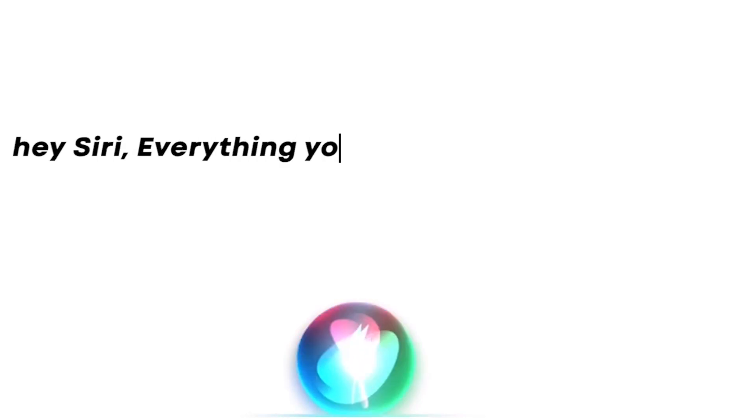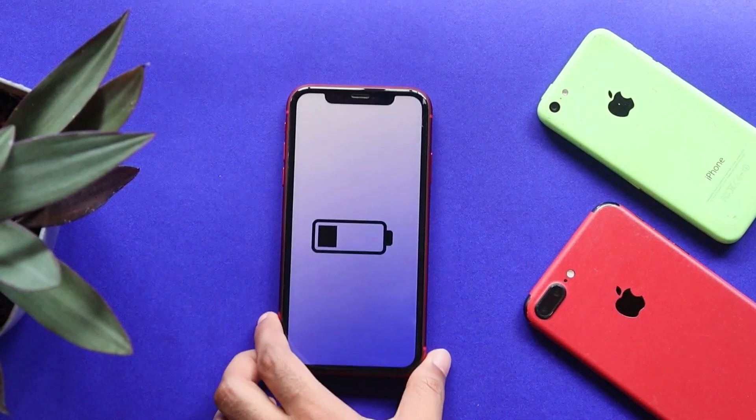Hey Siri, everything you want to know about Apple. Hi everyone, this is Ebensee from Evika.